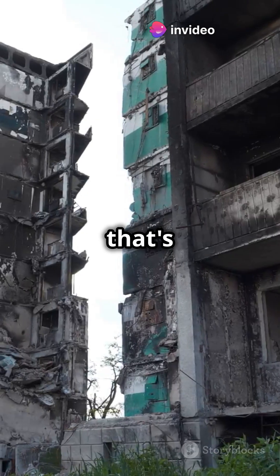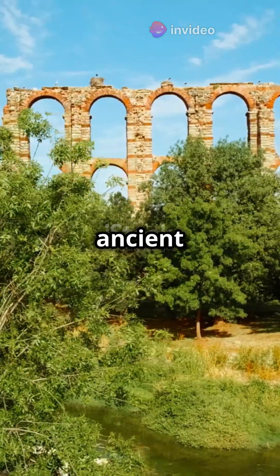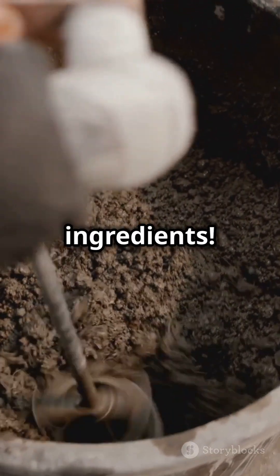What if I told you that ancient Romans had a secret recipe for concrete that's outlasted our modern structures? Roman concrete is a marvel of ancient engineering, especially in harsh marine environments. So what's the secret source? It's all about the ingredients.